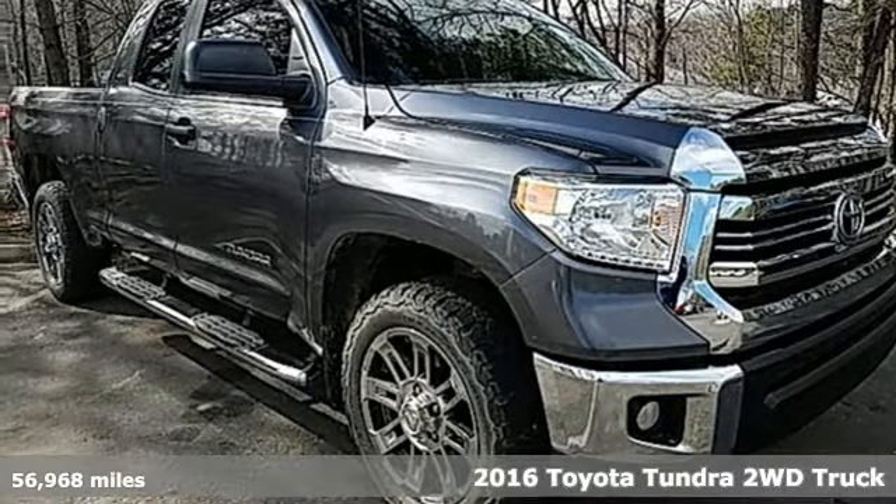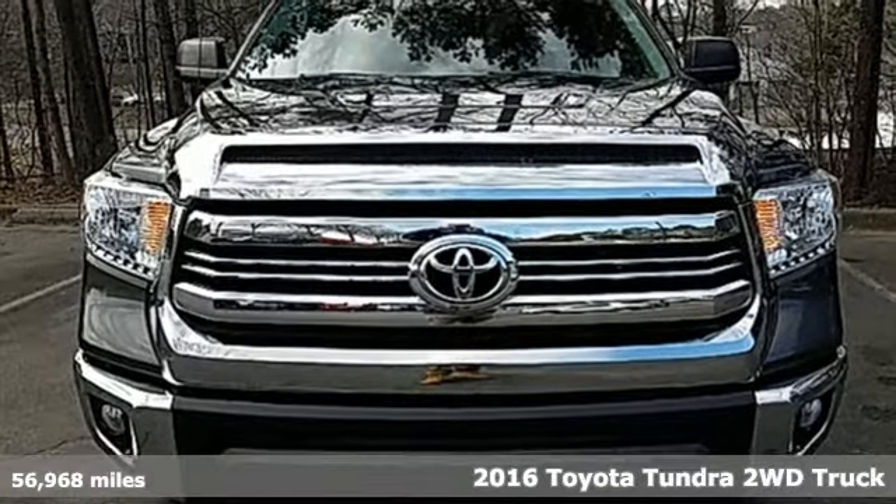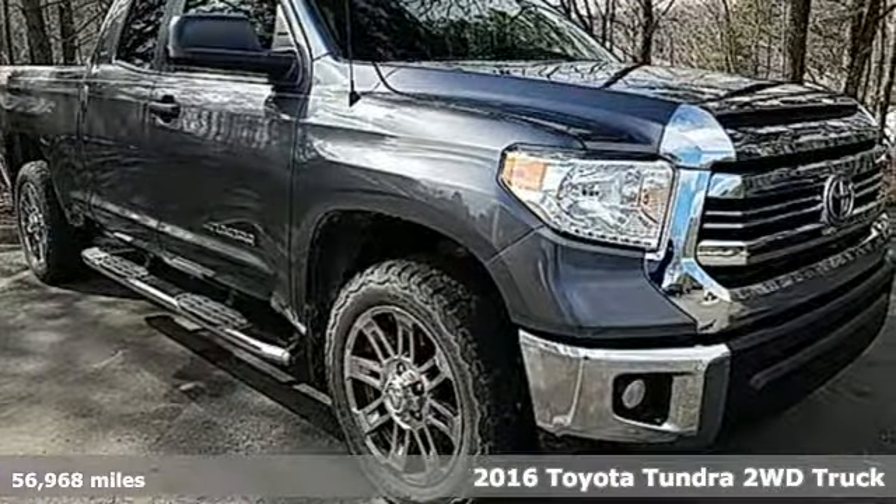Here's a 2016 Toyota Tundra two-wheel drive. From the toughest job site to the most rugged campsite, this truck was built to handle it all.